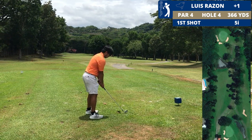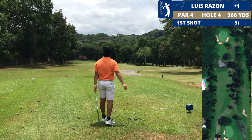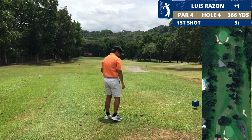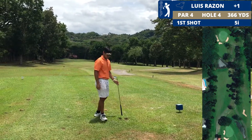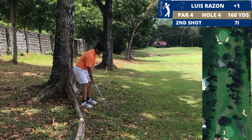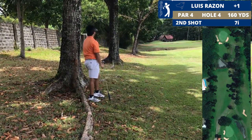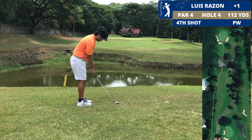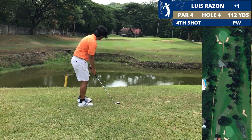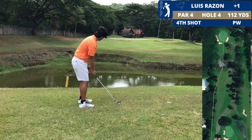This next hole is a short par four, and there's a good landing area around 200 yards before the water. I used the five iron just aiming to the landing area, but I hit it left into the trees. This is where my ball ended up — a really awkward lie. And then I hit it into the water.